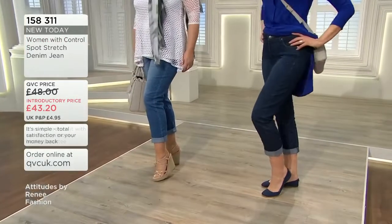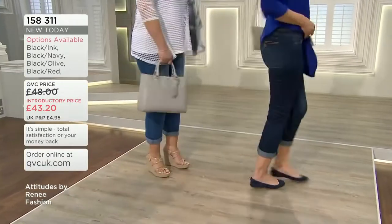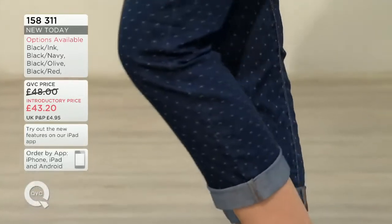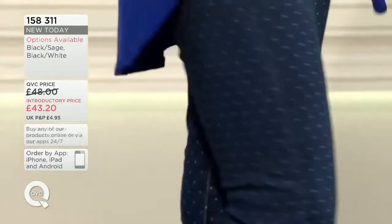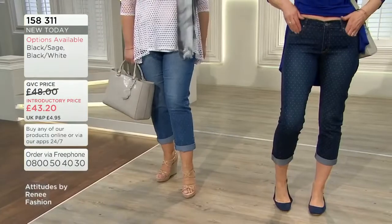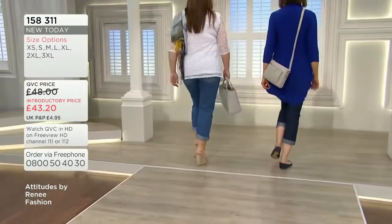The inseam on all is 29 inches. Hip starts at size 8: 37.5, size 10: 38.5, size 12: 39.5, size 14: 40.5, size 16: 41.5, size 18: 43, size 20: 44.5. You will love these — wash at 30 degrees. Very, very easy to care for.